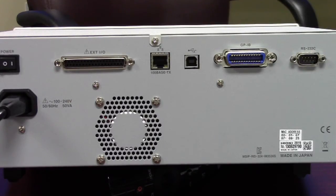The IM3536 has an extensive range of interface capability including LAN, USB, GPIB, and RS232. There is even an external I/O connector for controlling and data transfer.